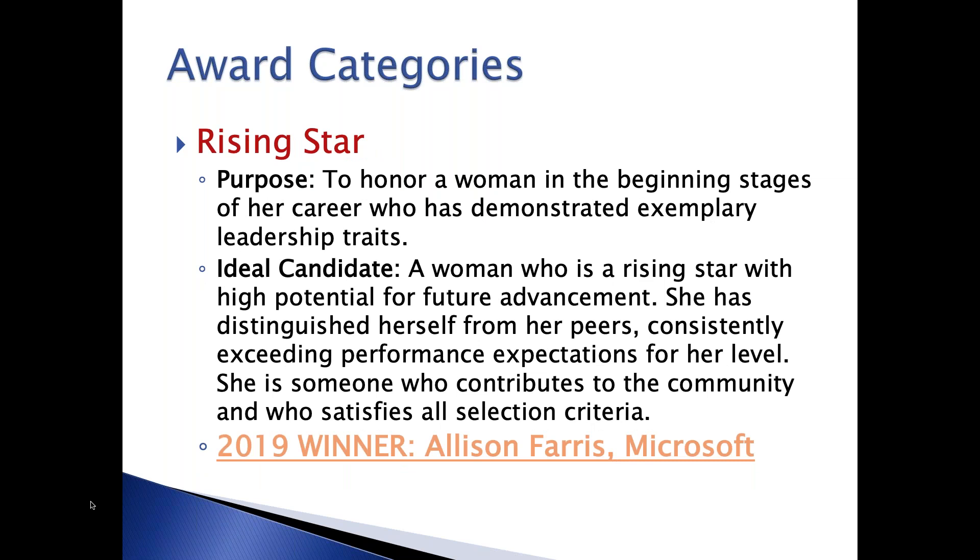The next category is Rising Star. As I mentioned, we recognize women at all stages of their career. This is really for someone in the early stage of their career journey who's shown strong evidence of potential to go even further—they're doing amazing things, receiving accolades, and starting to climb the career ladder. This is an opportunity to praise them for their accomplishments so far. This year's winner was Allison Ferris, and she's also joining us today on the webinar to tell her story a little bit later.